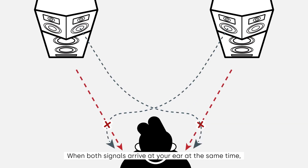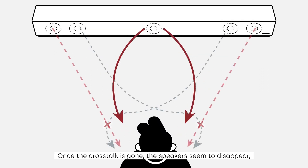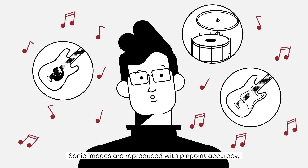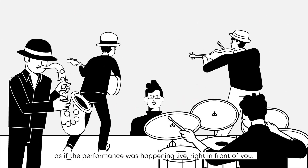When both signals arrive at your ear at the same time, they cancel each other out, leaving only the good or true stereo signal. Once the crosstalk is gone, the speakers seem to disappear, leaving a wider, more open sound stage. Sonic images are reproduced with pinpoint accuracy, as if the performance was happening live right in front of you.